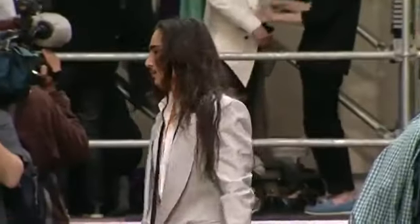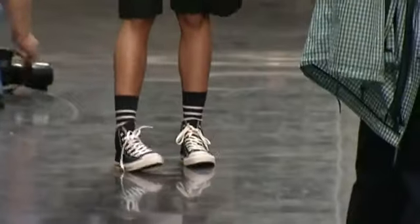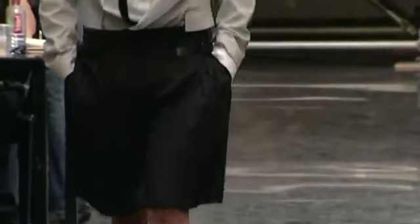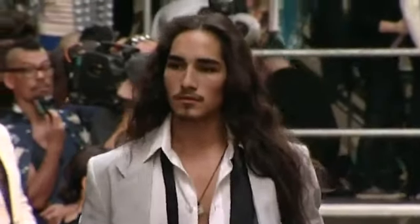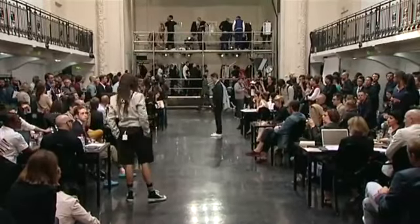Look 18, Willy. Veste et chemise col asymétrique en lin coton rayé, rentrée dans bermuda. Kilte en laine noire, tissu 221. Chemise classique en popeline blanche, tissu 308.